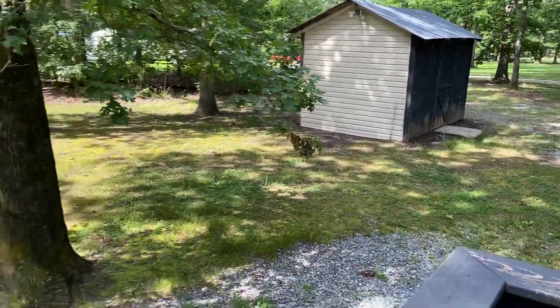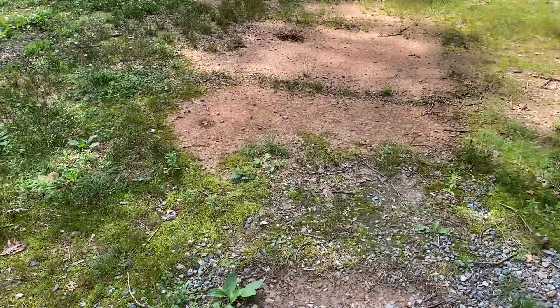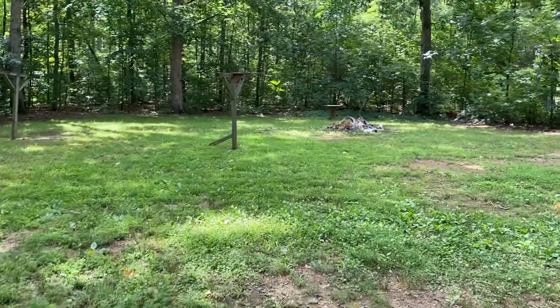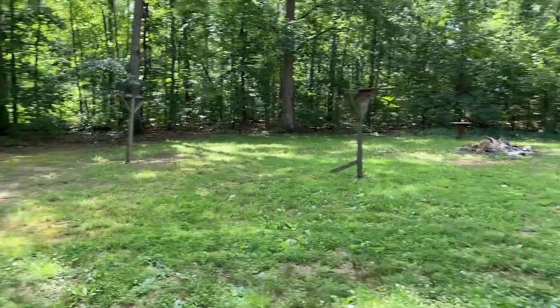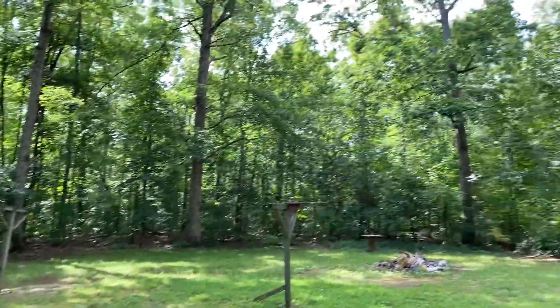It looks like there's a shed there. Look at how spacious this backyard is — looks like there's a little fire pit over there. You're secluded in the woods, very beautiful area.